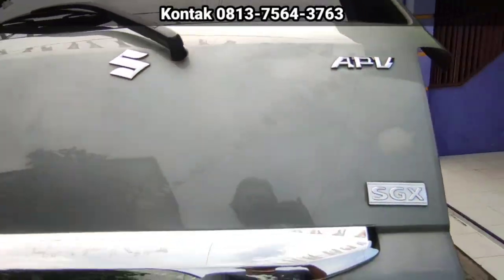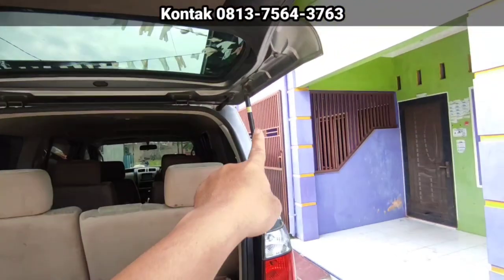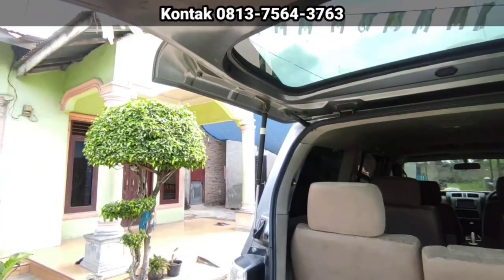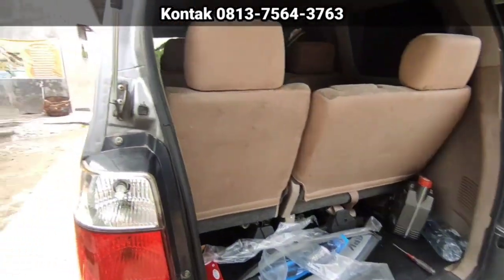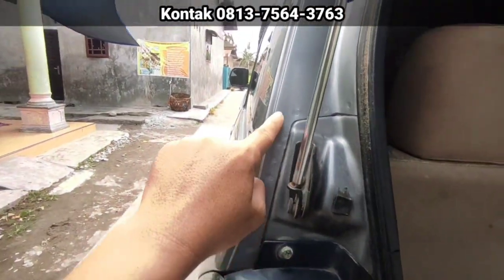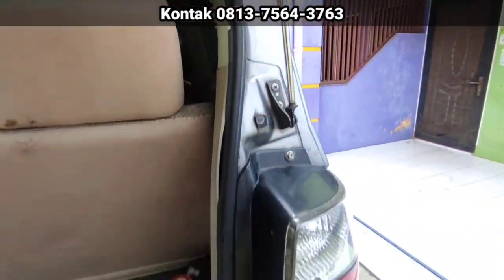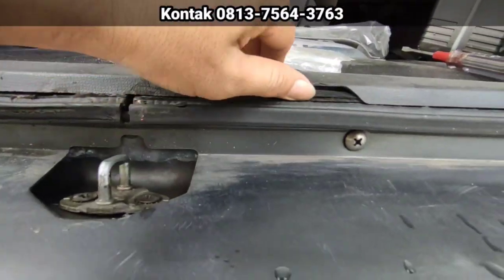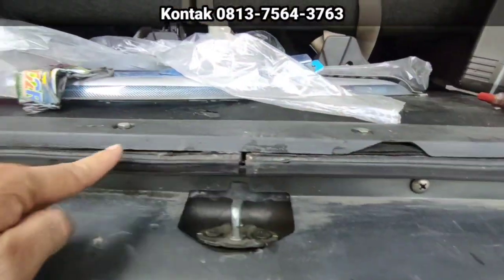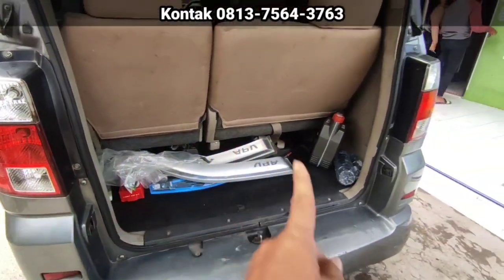Bagasi belakang. Nah, ini hidroliknya masih bagus ya. Masih utuh. Hidroliknya masih kuat. Lipatan-lipatan bodi masih utuh. Tidak ada yang bekas laka. Kemudian bibir belakang, masih utuh ya.